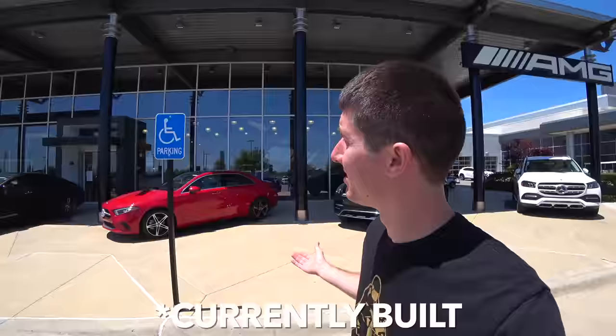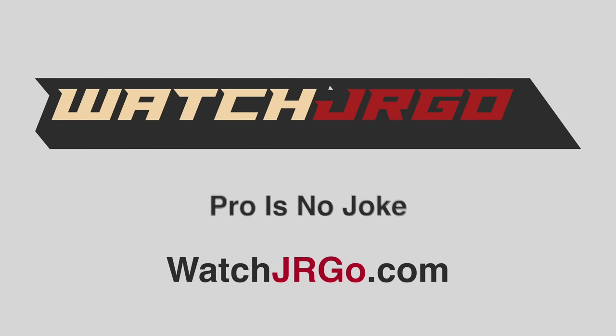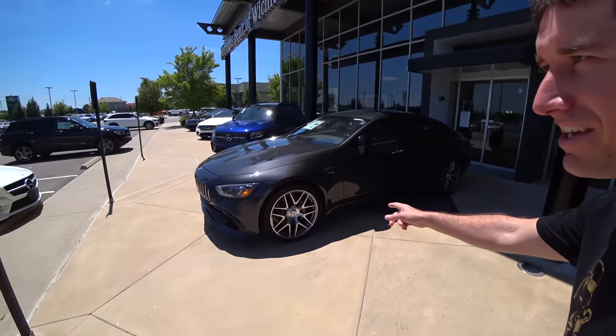On today's episode of WatchJRGO, I've got something special for you guys — the wildest Mercedes ever built. I'm WatchJRGO and today I'm here at Mercedes of Wichita to pick up an absolutely insane car. And no, it's not this thing even though it's awesome. It's even crazier.